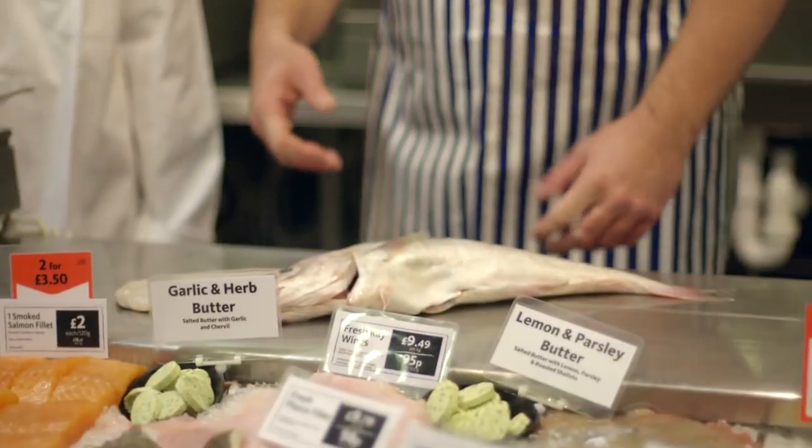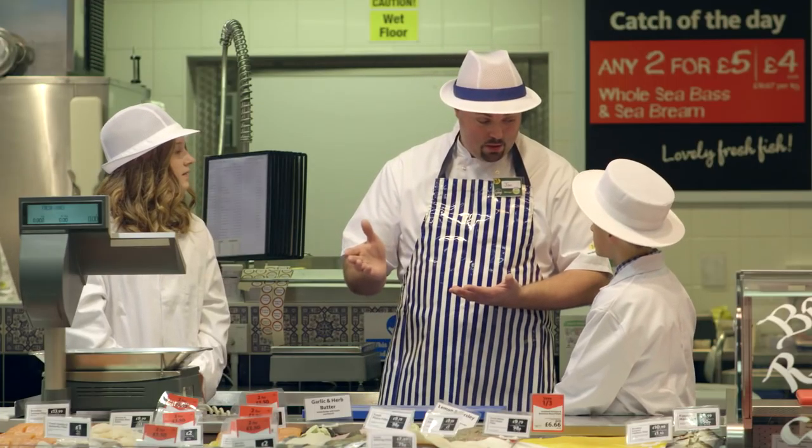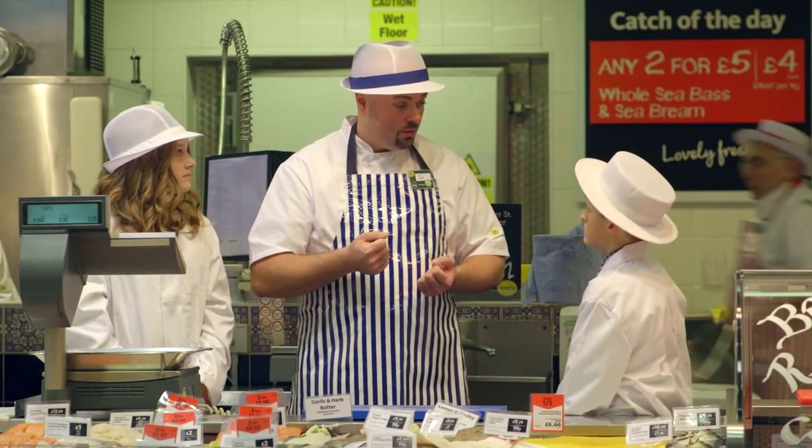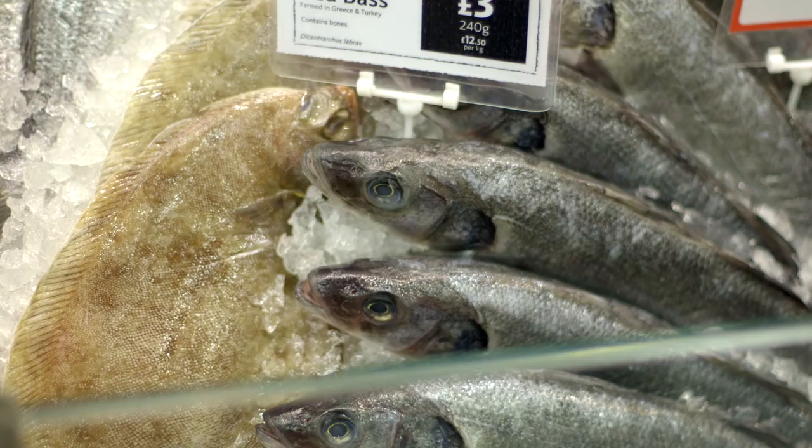We have white fish, which is excellent for being smoked or steamed. We also have salmon, mackerel, tuna, which is a bit more robust and a bit more flavourful, so it's good for barbecuing and grilling. So it really is a variety for everyone.